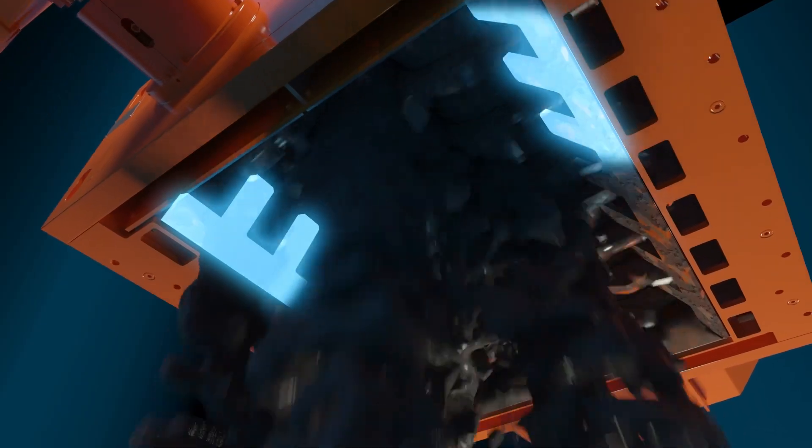One of the big challenges that aggregate producers see in their applications is wet and sticky materials, such as sand and clay. Our feeder breakers and incisors are designed to handle wet and sticky materials, and with our incisors you'll see that the fines will drop straight through.